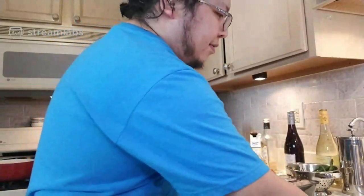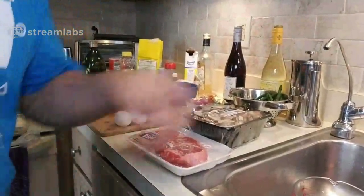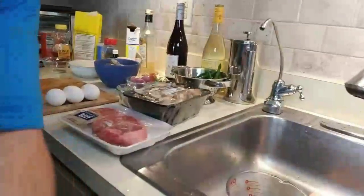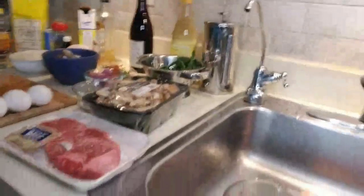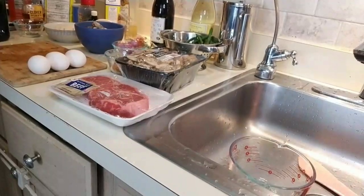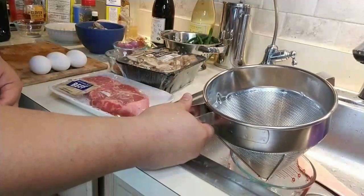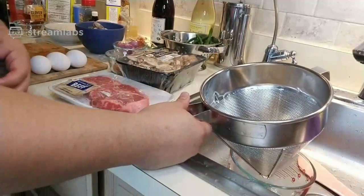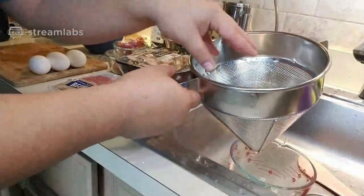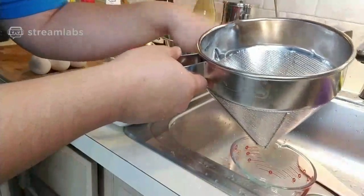I need my measuring cup. I'm going to show you how I do my straining when I make stock. I use what's called a conical strainer — some people call it a chinois or a chinaman's hat. This is great for straining because the cone shape creates extra pressure to extrude the liquids from the solids.